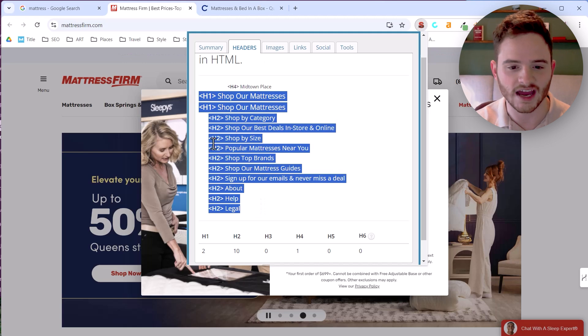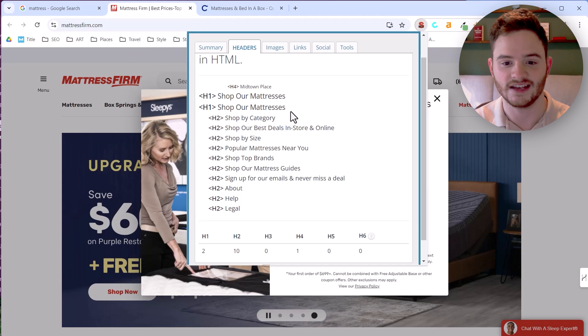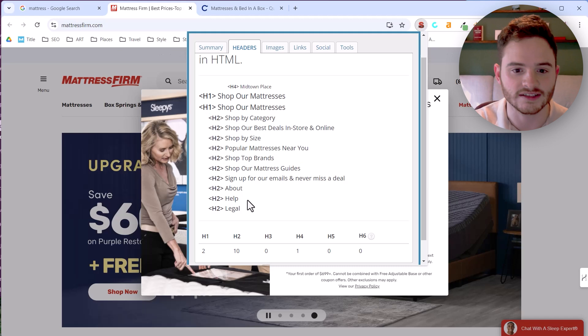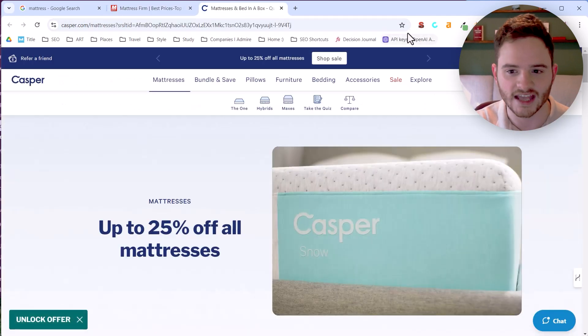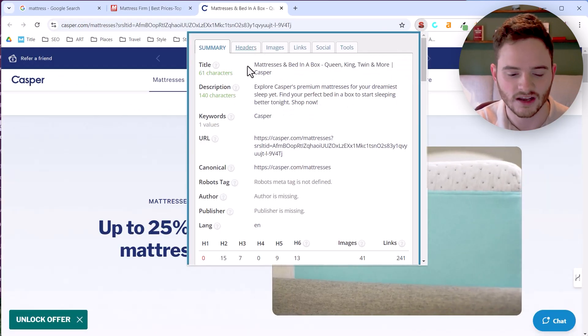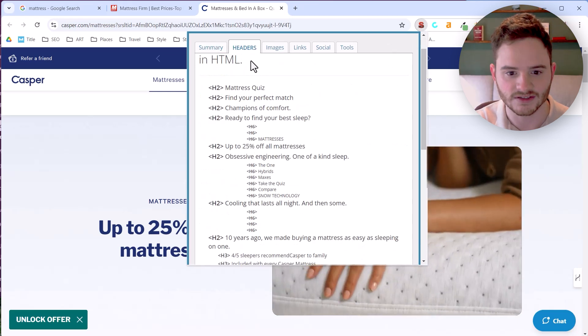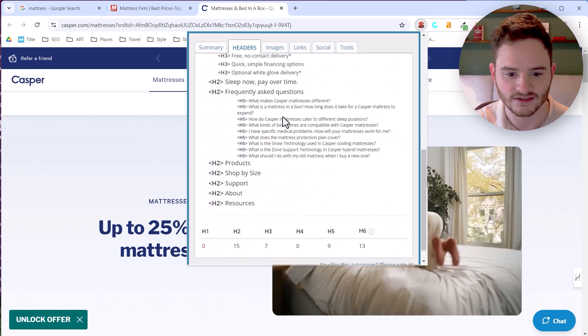We can already see how this website is structured in terms of its h1s. If this were my site, I'd say don't have two h1s — that's a traditional best practice issue. Looking at Casper, we can see they have no h1, 15 h2s, and seven h3s, so they're a little all over the place as well.